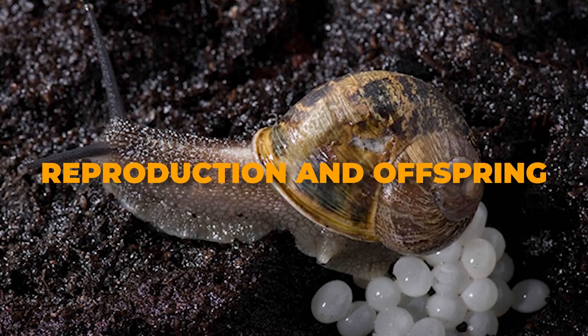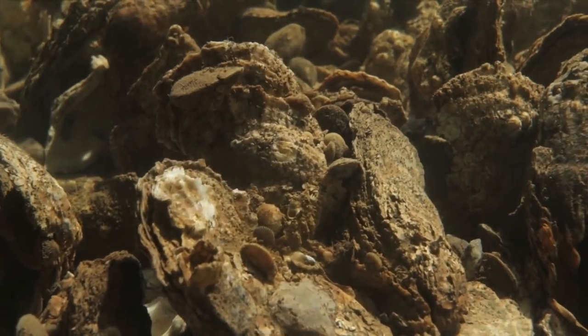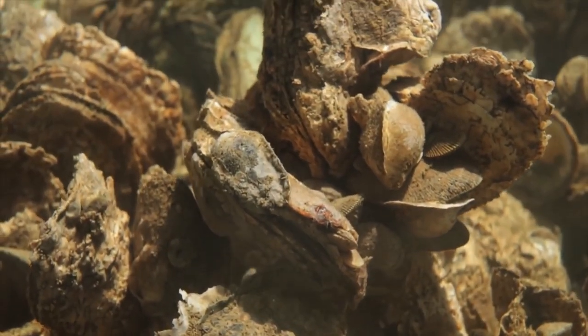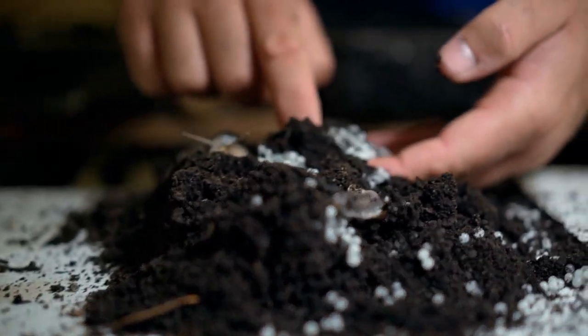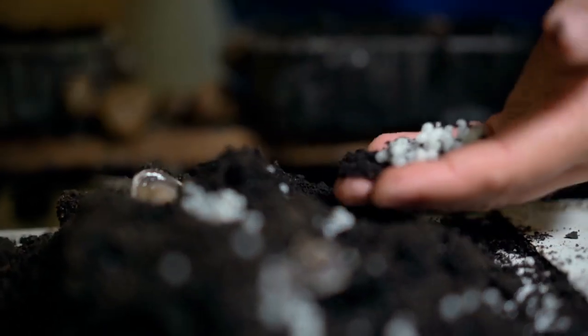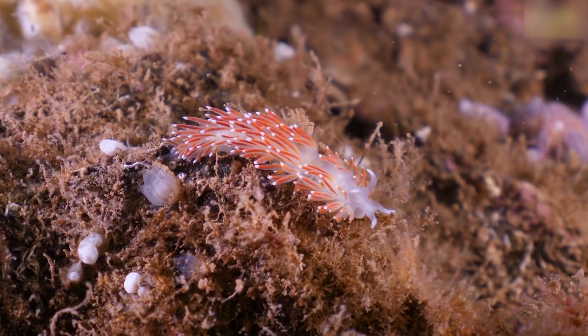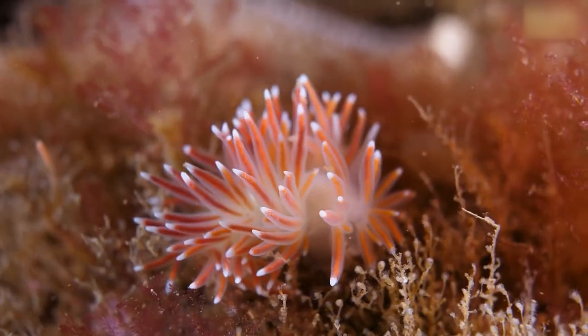Reproduction and Offspring. Mollusks generally reproduce sexually, although some slugs and snails are hermaphrodites — they still must mate to fertilize their eggs. Eggs are laid singly or in groups within jelly masses or leathery capsules. The eggs hatch into veliger larvae, small free-swimming larvae, and metamorphose into different stages depending on the species.